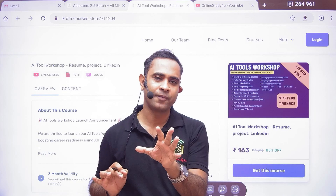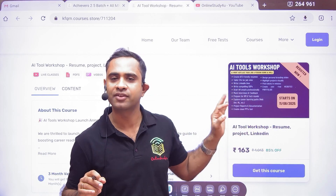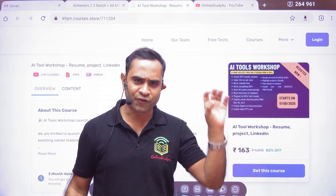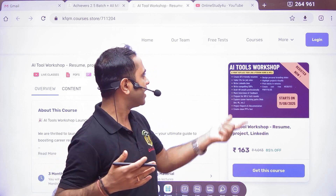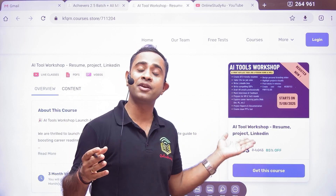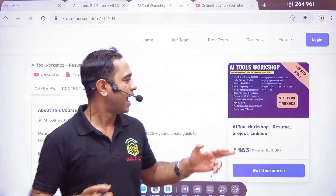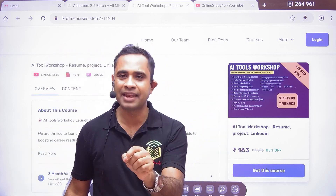Many of you will say I am just doing promotion — but I will tell you what is beneficial for you. If you think this is just promotion, that's fine. But tomorrow, when you get rejected by companies, when you don't clear online exams, when your resume keeps getting rejected — that's when you will realize this was not a promotional video. This is launched by Online Study For You for you guys only.